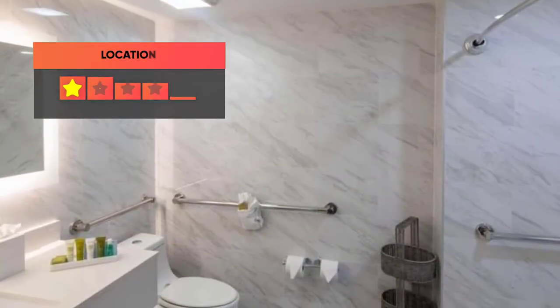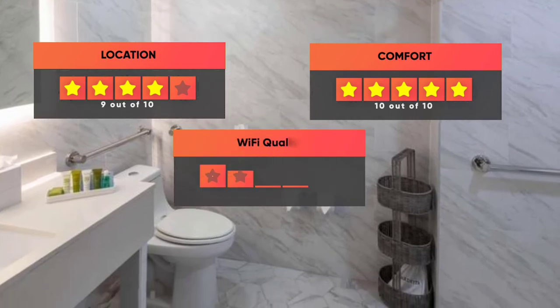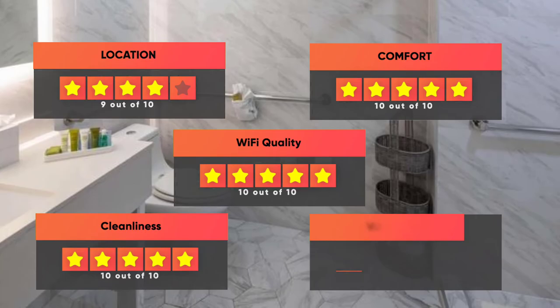Finally, here are our ratings for the hotel. Location: 9 out of 10. Comfort: 10 out of 10. Wi-Fi quality: 10 out of 10. Cleanliness: 10 out of 10. Value for your money: 9 out of 10.